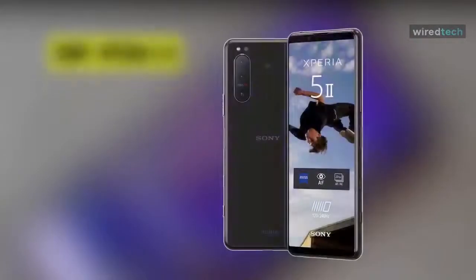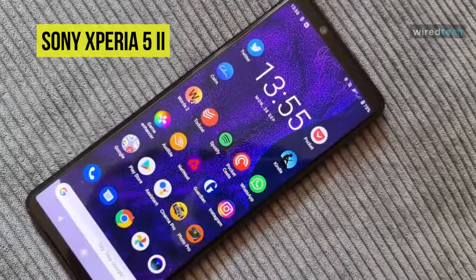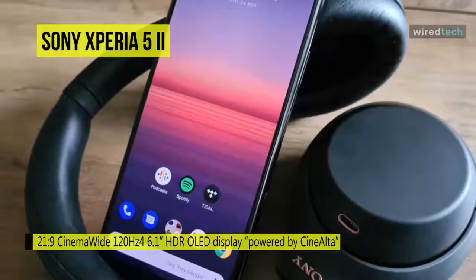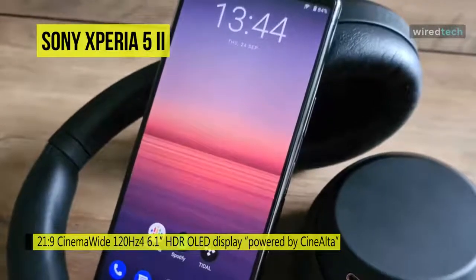A pocketable mobile entertainment powerhouse, the Xperia 5 II smartphone from Sony provides you with advanced technologies that enhance what you do most. You'll enjoy a sizeable 6.1-inch play area with a smooth 120Hz refresh rate, 240Hz touch response, a Snapdragon 865 processor, and more.